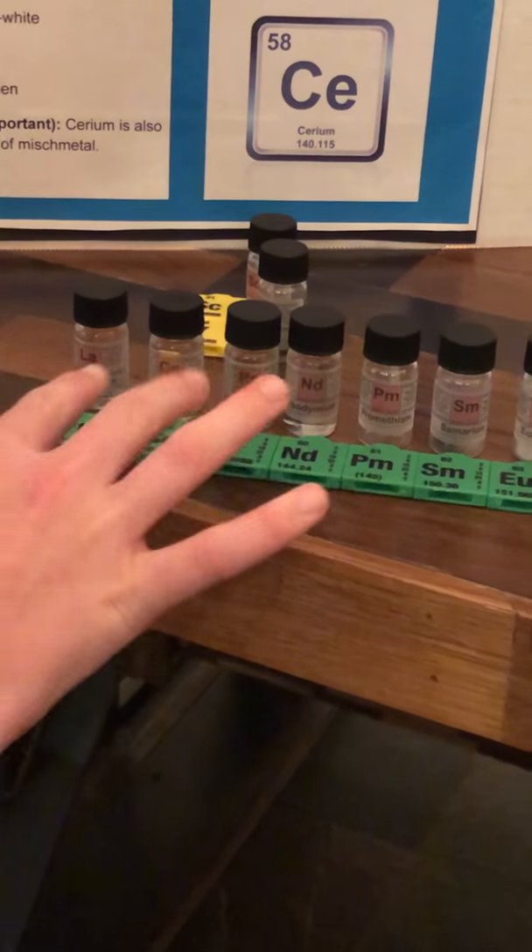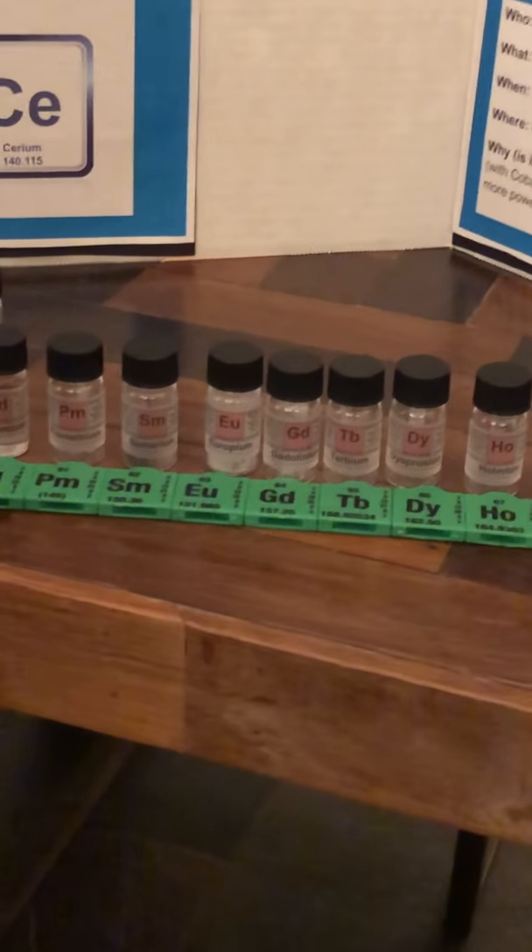As you can see, we also have some additional materials, like element samples and element blocks.